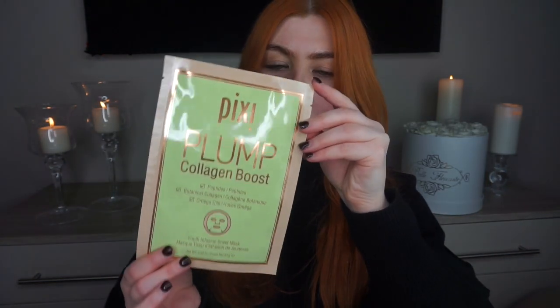I've got a feeling they're going to be so good, and you get three in a packet. I think it's so affordable as well. Let's have a little look — I think I'm going to go with the plump collagen one. It's got peptides, botanical collagen and omega oils, and it is a youth infusion sheet mask.